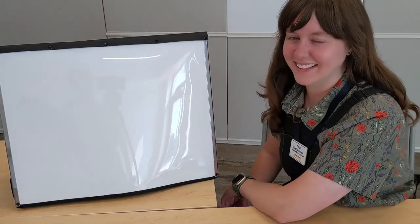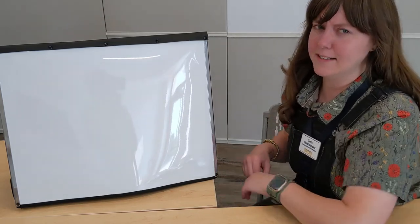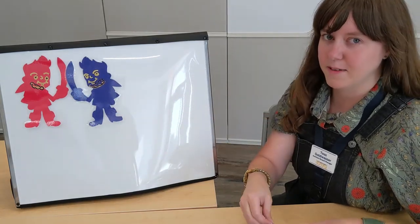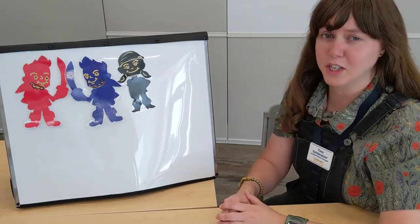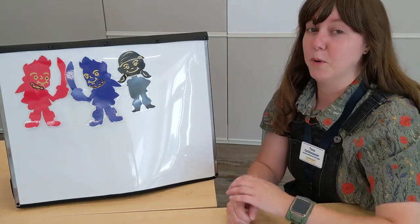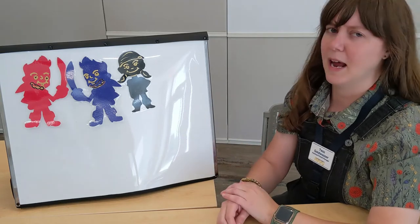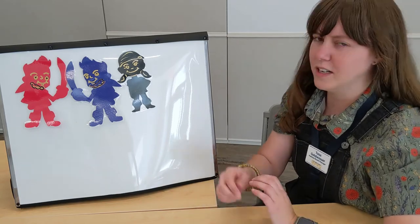Avast, ye hearties! I come to you from my pirate ship on the ocean to tell you a tale of three fearsome pirates. There was Captain Redbeard, Captain Bluebeard, and Captain Black Ponytail. And it was time to give the pirate ship a new paint. Captain Redbeard wanted to paint it red like the blood of his enemies, Captain Bluebeard wanted to paint it blue like the ocean they sailed, and Captain Black Ponytail wanted to paint the ship black like the darkest night. But they couldn't agree.